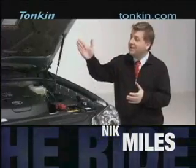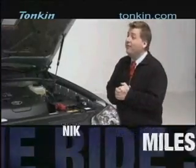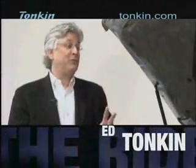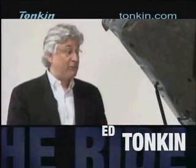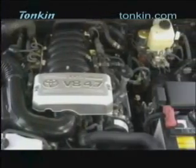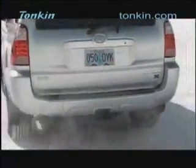We have the hood open of the 2009 Toyota 4Runner. Special guest Ed Tonkin joins us in our studio. Ed, thank you for coming in. Tell us what's under the hood. Toyota offers two great power plants for this vehicle. The standard 4Runner comes with a 4-liter V6 engine producing 236 horsepower and 266 foot-pounds of torque. If you want the more powerful engine, that's a 4.7-liter i-Force V8 producing 260 horsepower and a whopping 306 foot-pounds of torque.